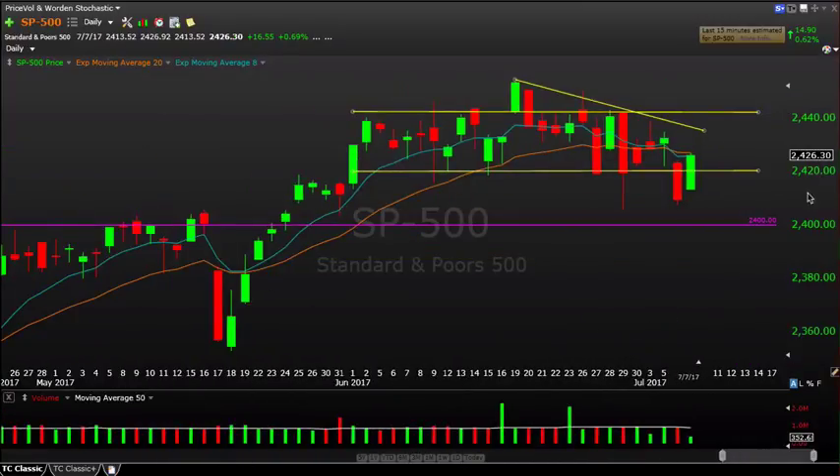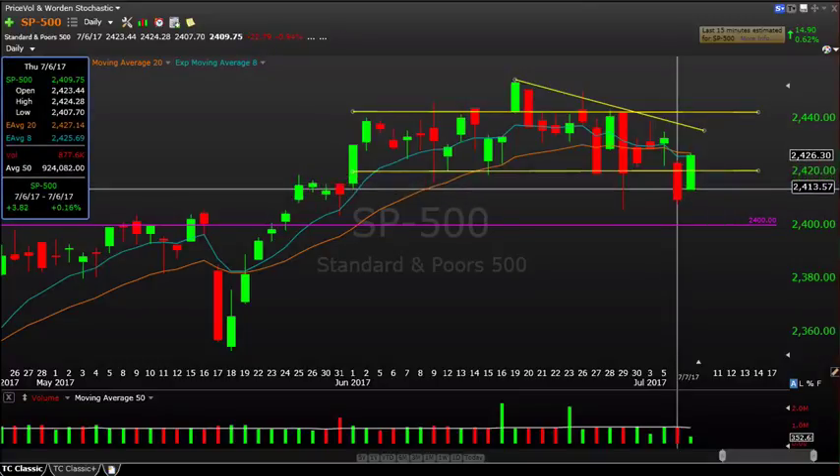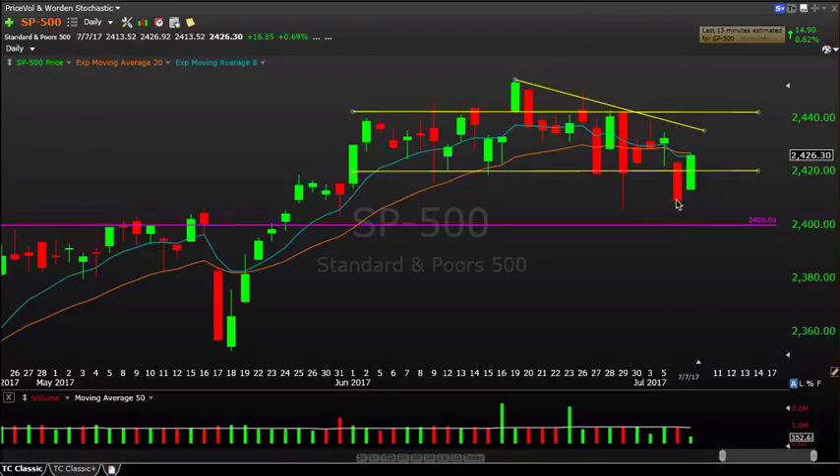If we go down to the daily timeframe, that 2420 level — you can see it's played support going all the way back to the beginning of June, and we did close above it to end the week. We had this violent move lower on Thursday, a 1% down day closing pretty ugly. But again, it didn't last — we didn't get the follow-through. This could have been a situation where sellers took control and started to really roll the market over in a deeper fashion. But it didn't happen. So once again we're back above 2420 inside the sideways range. Nothing new as far as where we are trading, so to me it's more chop ahead.